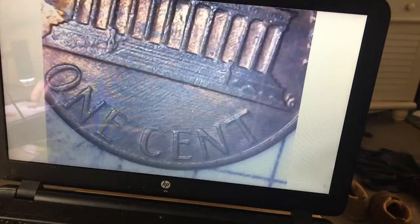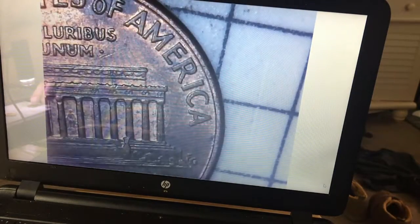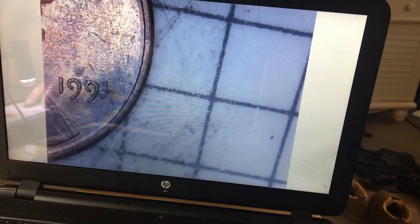Another 85, nothing there. 2000 — wide AM, please. No. Ooh, that machine doubling. 95 Denver. I'm gonna keep it aside. It's supposed to be three, but it looks like a half of a one — it's like the one is clipped off. It might just be damaged.